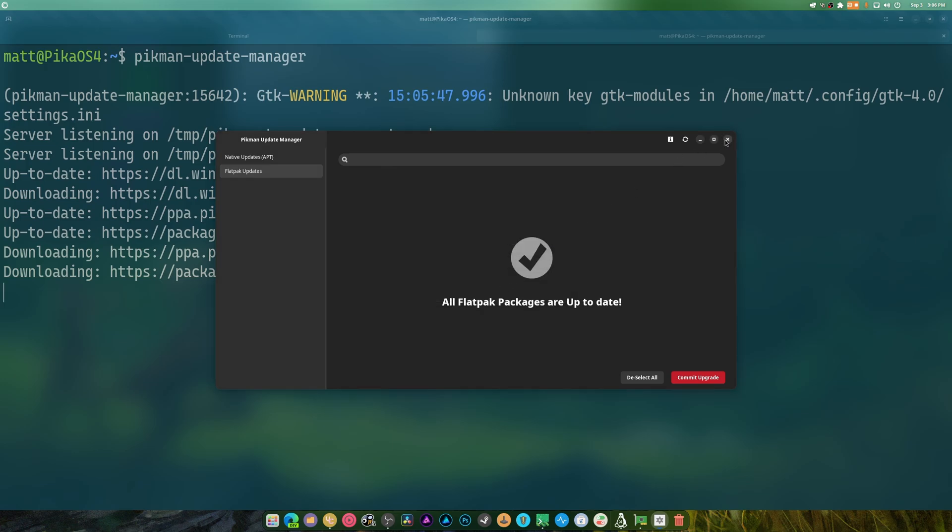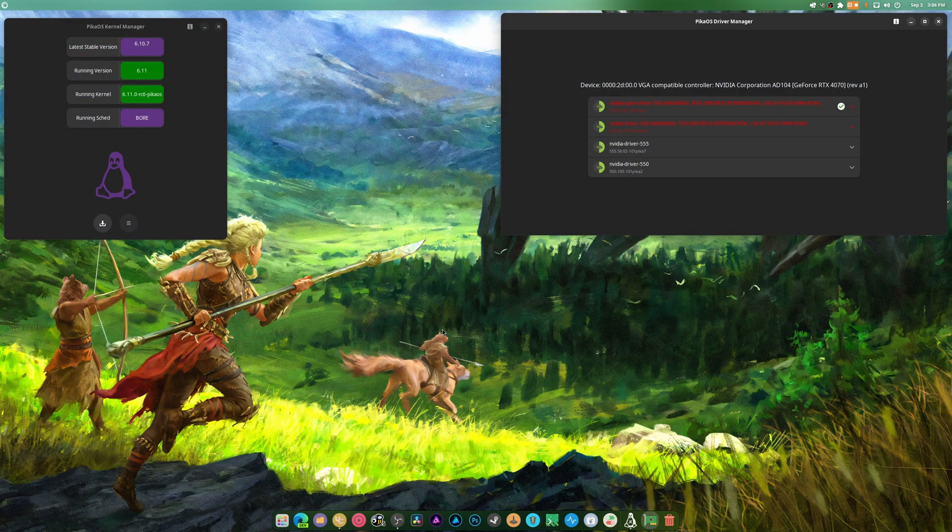I want to do a video where I primarily game, like I normally do when the driver update comes out. If you're okay with that, just hit the like button and let me know in the comments. This is more of an information video showing off other parts of Pico OS 4. If you have any questions, write them in the comments starting with 'question:' and I can filter them easily.